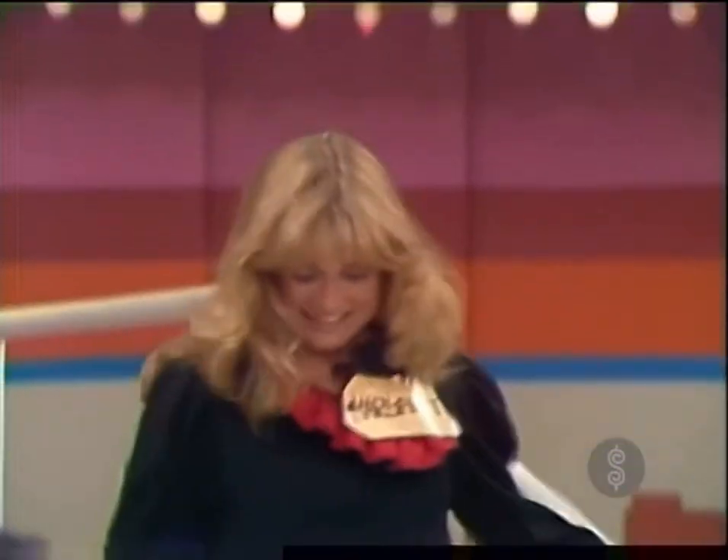Come on down, Margaret. You've won $6,100. Congratulations.